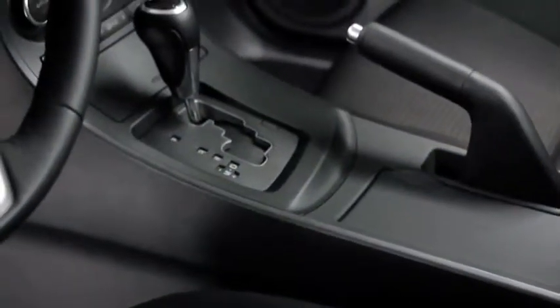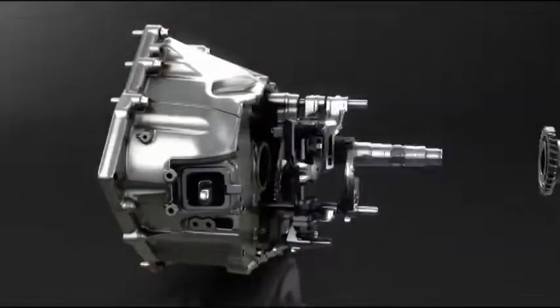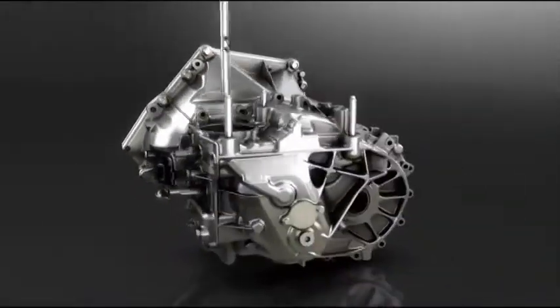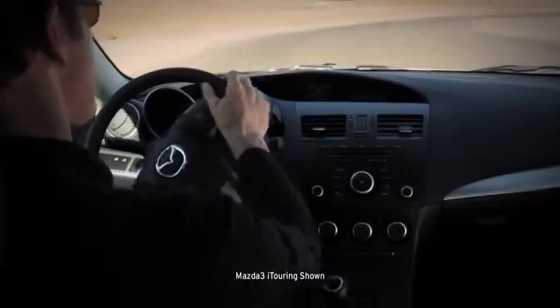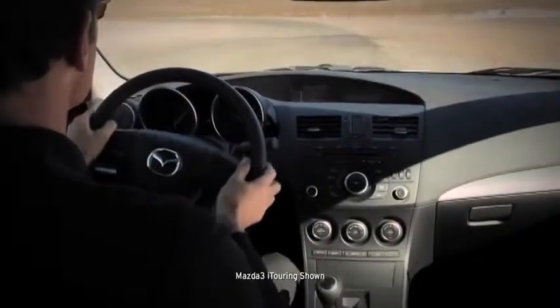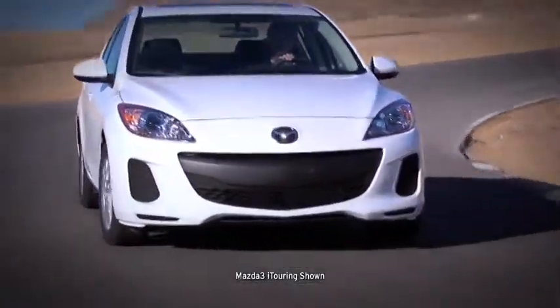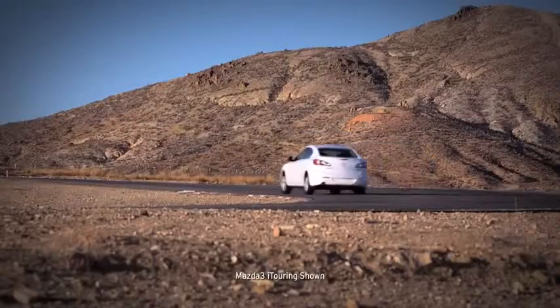Or you can choose the 6-speed SkyActive Drive automatic transmission, which is silky smooth but feels direct and responsive like a manual. To make it drive like a Mazda, it's got power-assisted rack and pinion steering and four-wheel independent suspension. It's nimble at low speeds, but smooth and solid on the expressway.